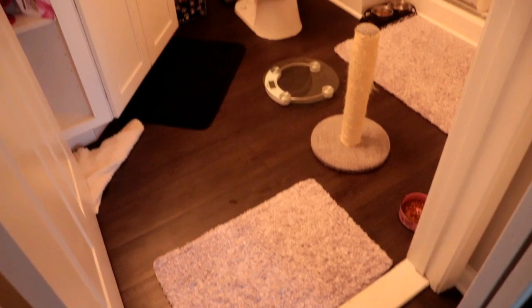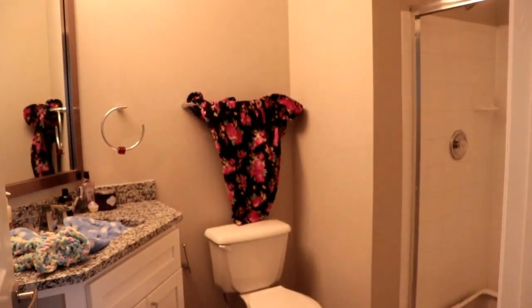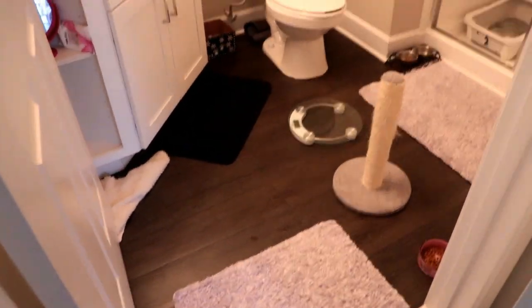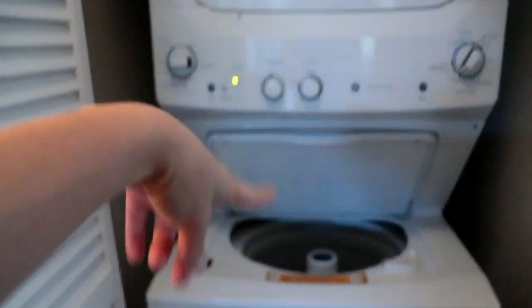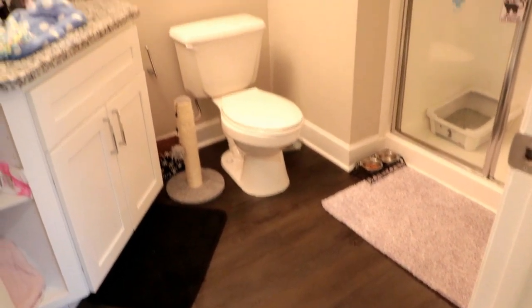I'm not trying to make this a cleaning video, but it wouldn't be an honest day in the life if I didn't show you this little mess right here. I hate litter boxes — I hate them, hate them, hate them. I also started a load of laundry, and this is the bathroom after I cleaned it — it looks a little better.